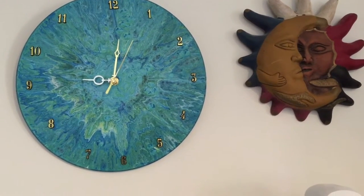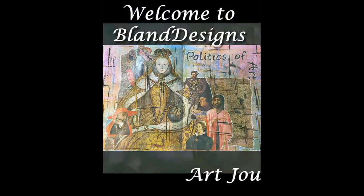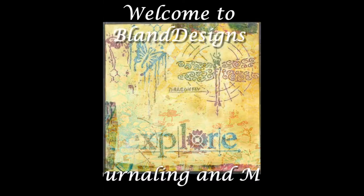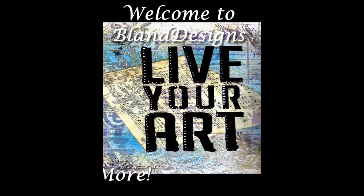Tick-tock. Tick-tock. How time flies when you're having fun. Hi everybody. It's Steven here for Bland Designs. And this is my weekly vlog, which is usually on Mondays. But today it's Sunday, May the 21st, 2017.